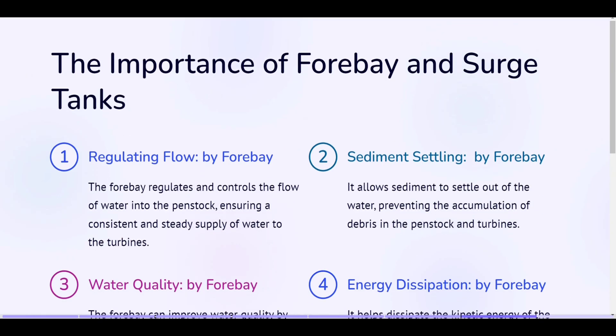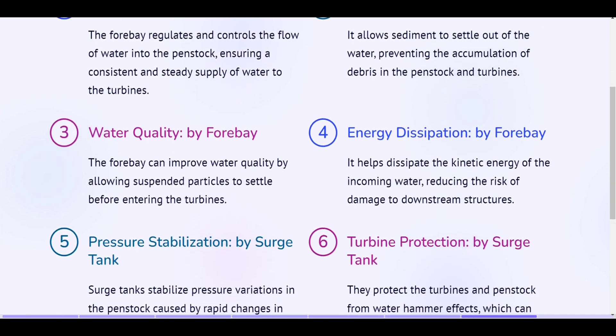The importance of forebay and surge tanks. Regulating flow, by forebay. The forebay regulates and controls the flow of water into the penstock, ensuring a consistent and steady supply of water to the turbines. Sediment settling, by forebay. It allows sediment to settle out of the water, preventing the accumulation of debris in the penstock and turbines. Water quality, by forebay. The forebay can improve water quality by allowing suspended particles to settle before entering the turbines. Energy dissipation, by forebay. It helps dissipate the kinetic energy of the incoming water, reducing the risk of damage to downstream structures.